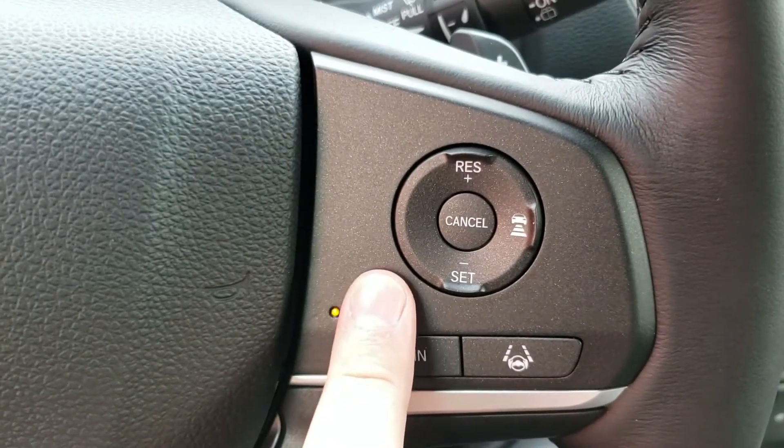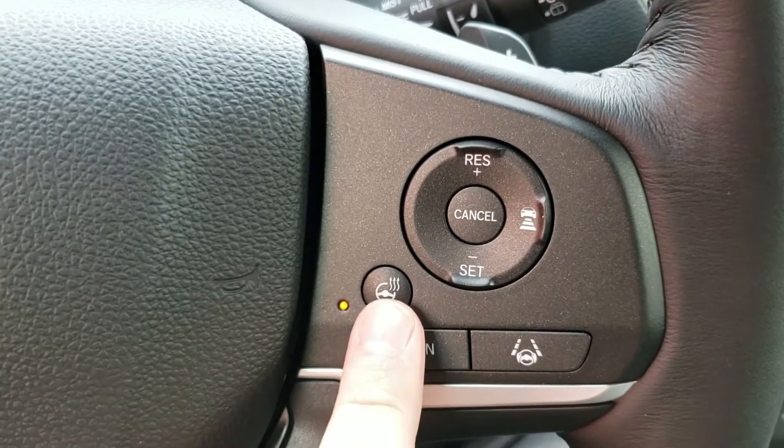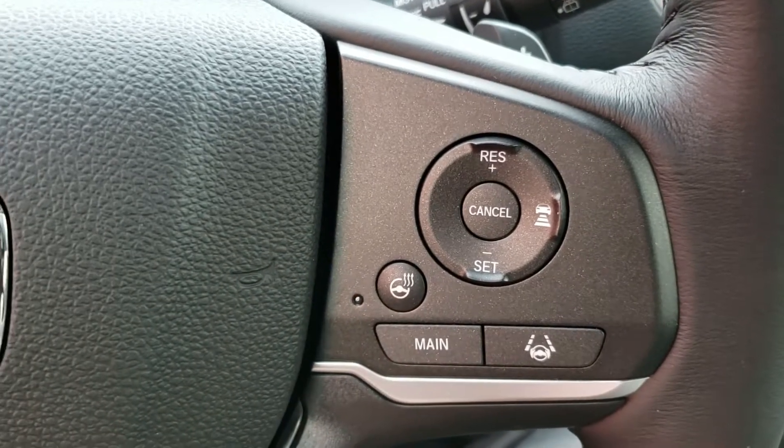Once you have that feature you cannot go without it. There's the big auto revolution where everyone got heated seats, and now it's starting with the steering wheel. For life in Canada, it's a feature that you have to have.